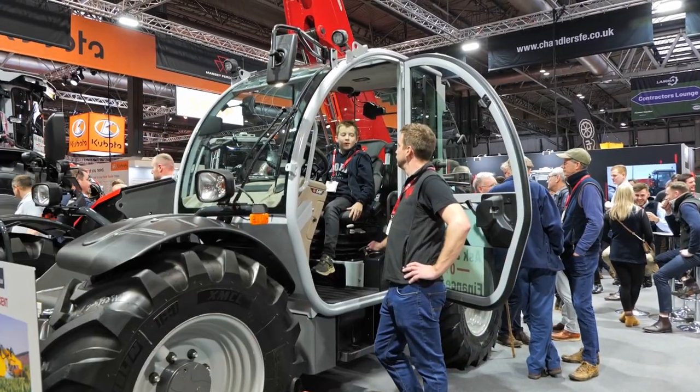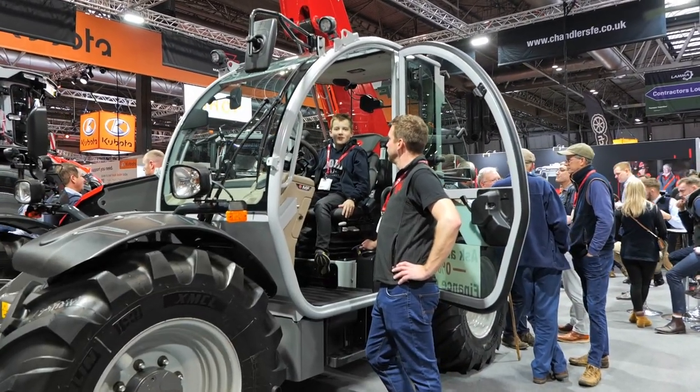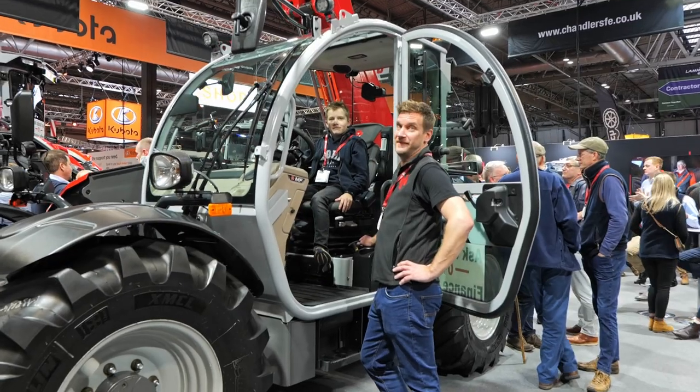Now turning to a massive Massey Ferguson telehandler. Max, what's the joystick like? Not as good as the Manitou - he says apparently the Manitou is better.